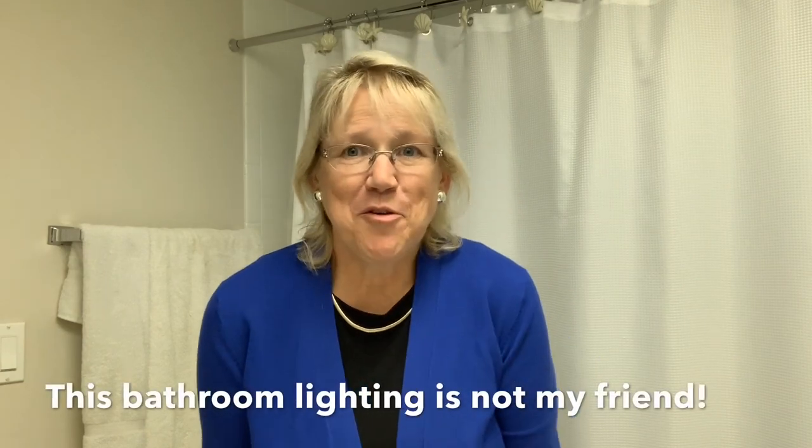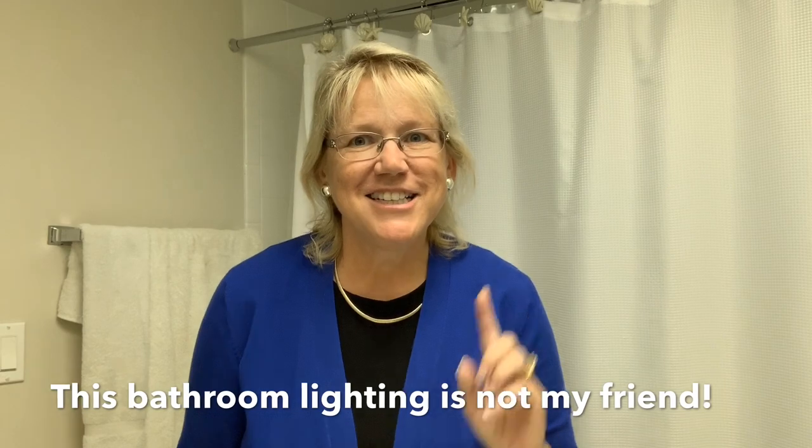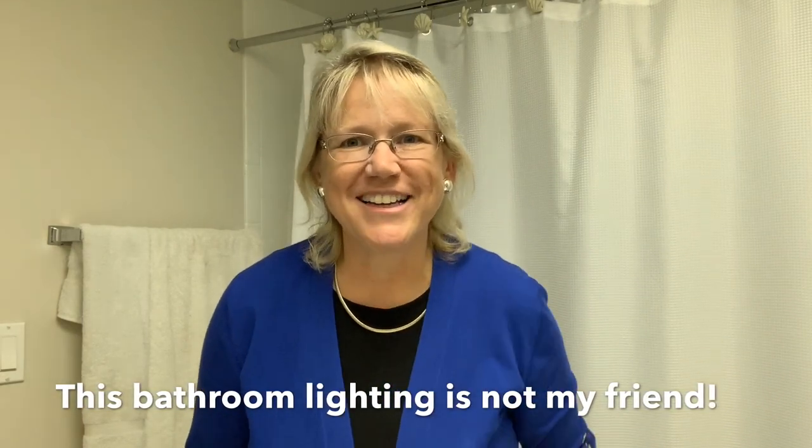Hey, today I'm inviting you into the shower with me. Now that's a first. Bathrooms — blah and beautiful — have to do with each other? Stick around and you'll find out. Today we're talking about updating bathrooms and putting money in your pocket.